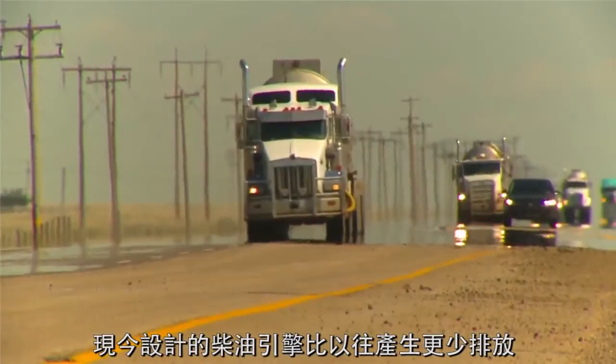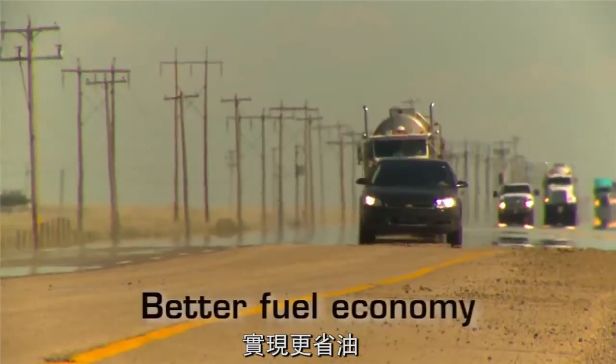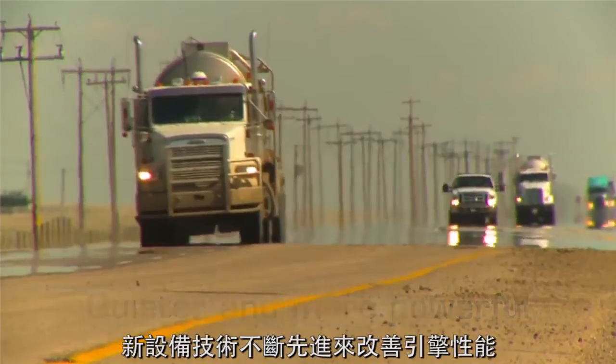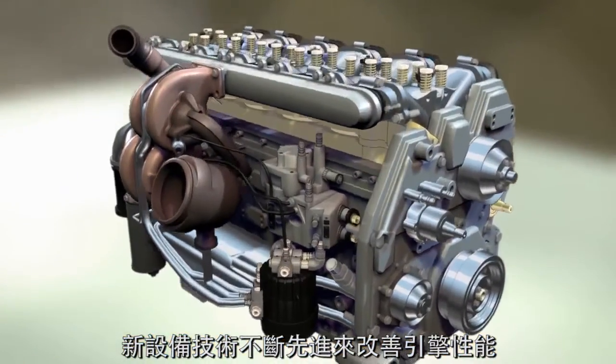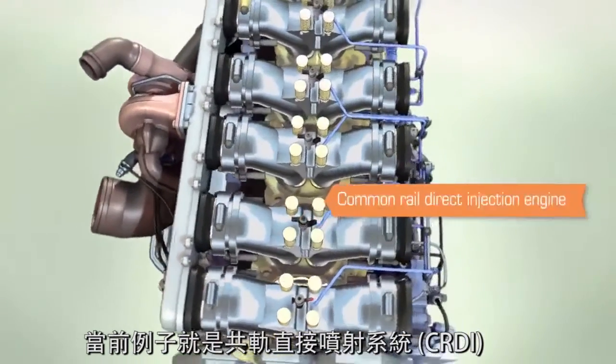Modern diesel engines are designed to produce fewer emissions, achieve better fuel economy, and be quieter and more powerful than ever before. New equipment technologies are constantly being advanced to improve engine performance. One current example is the common rail direct injection system.